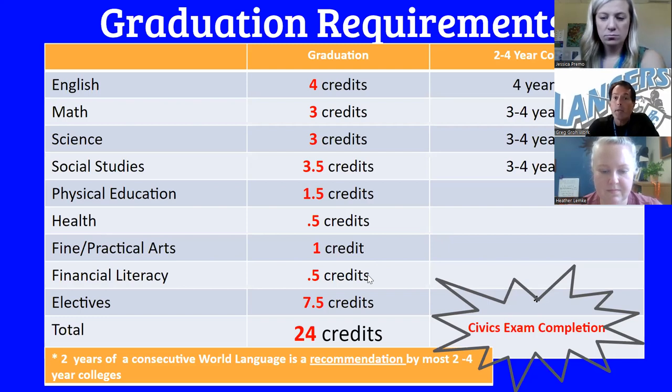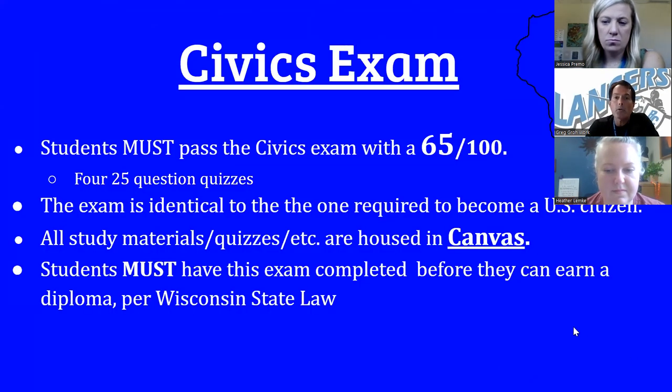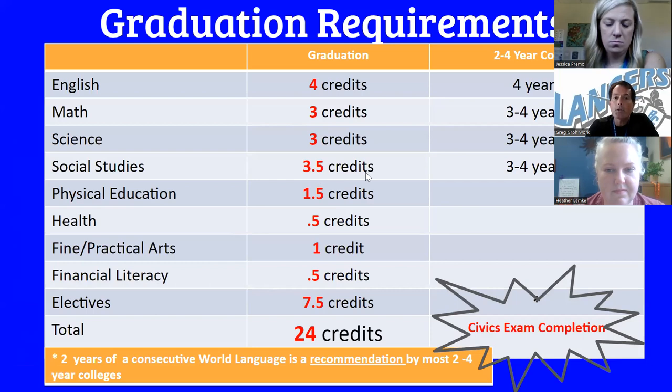You'll notice that our graduation requirements may be a little different than two and four-year college requirements. All our graduation requirements are the minimum for two and four-year colleges, but some more competitive colleges may want to see a little bit more. World language is not a graduation requirement, but it is often recommended or sometimes required by colleges. Also, freshmen, you'll notice the social studies requirement is 3.5 credits because there's one additional course you'll be taking — either Human Geography, which is a half credit, or AP Human Geography, which is one full credit.